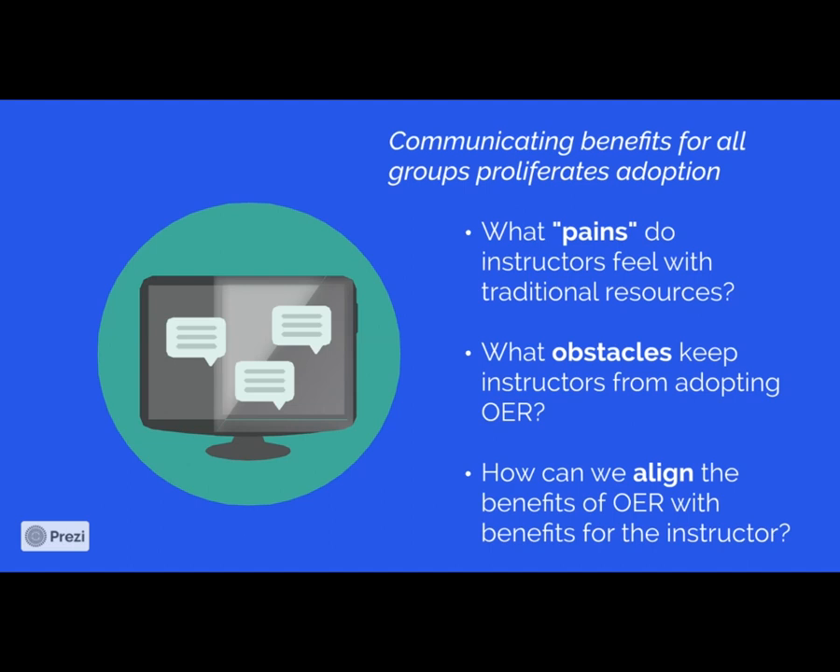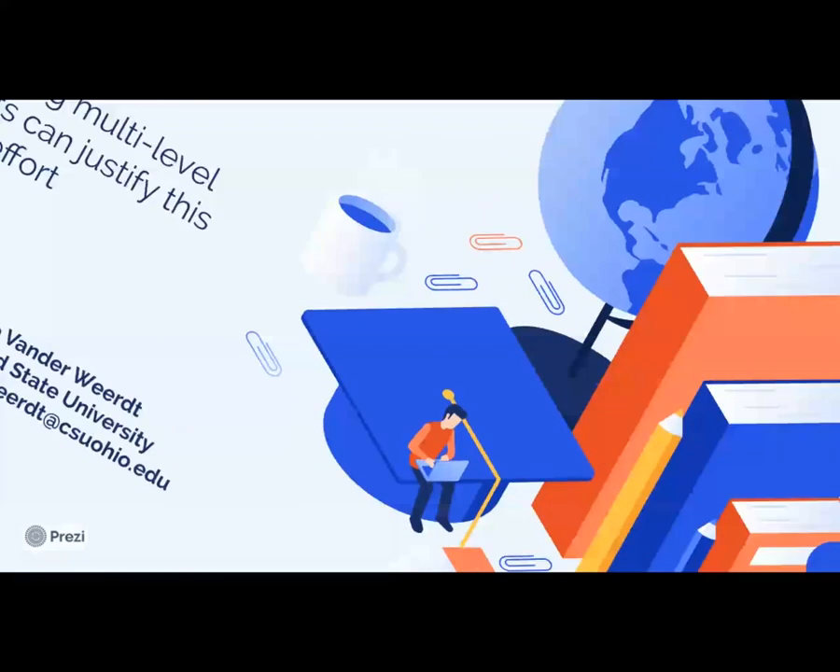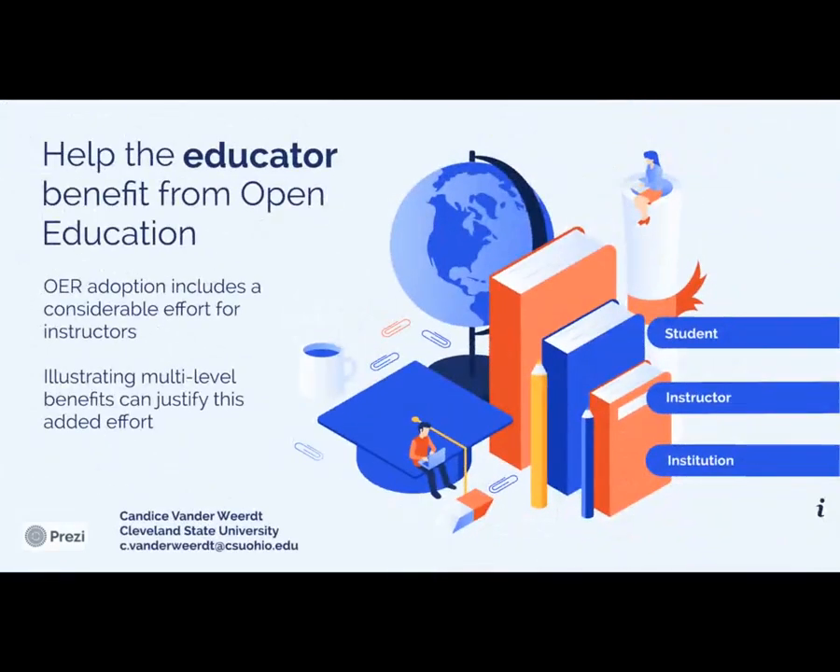How can we align the benefits of OER with the benefits of the instructor? How can we reward them directly for these added efforts? Thank you very much for listening to my talk. My email is here at the bottom. I will be on the panel on Friday. It has been wonderful to be a part of this conference, and I wish you all the best.